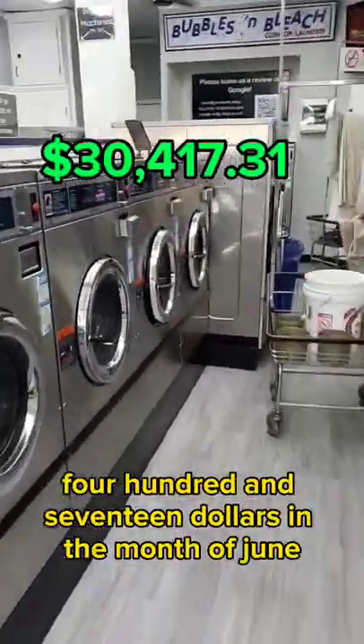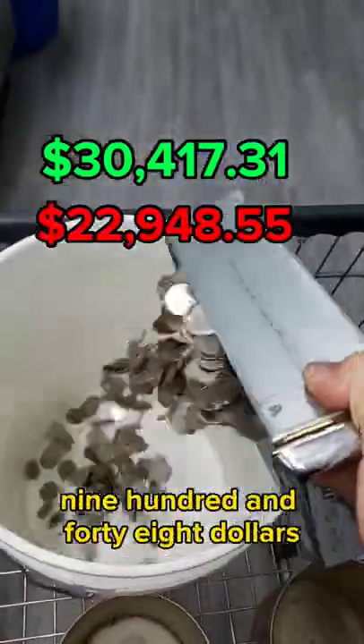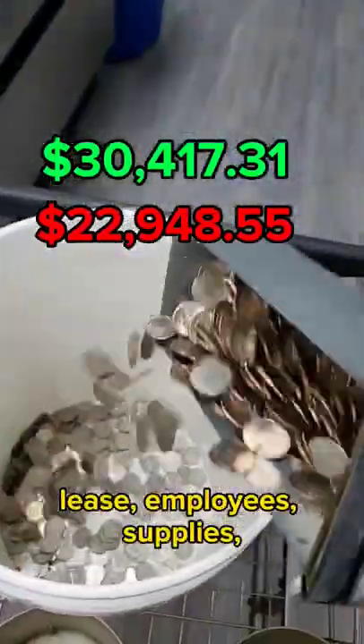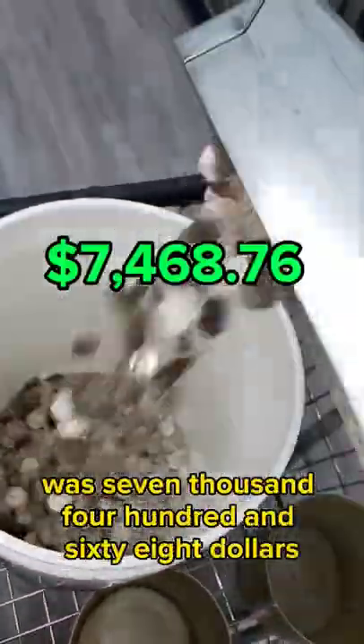My laundromat made $30,417 in the month of June. But it's not all profit. My laundromat's bills for the month of June was $22,948. That includes all of my utilities, lease, employees, supplies, insurance, everything. That means my actual take-home profit for the month of June was $7,468.